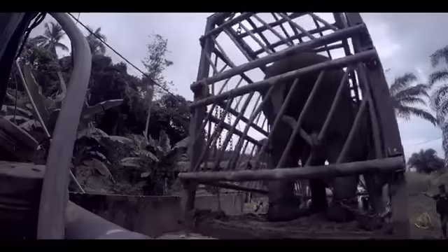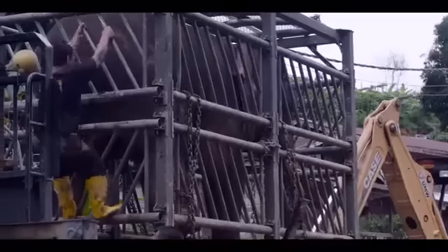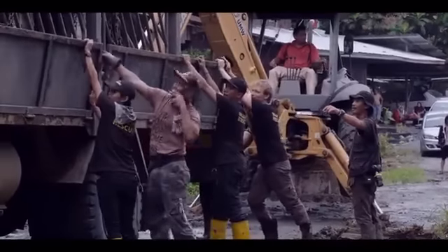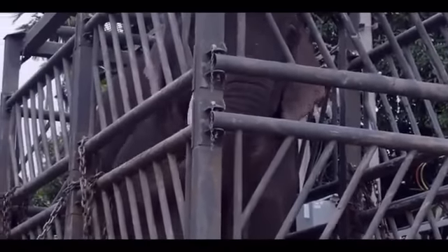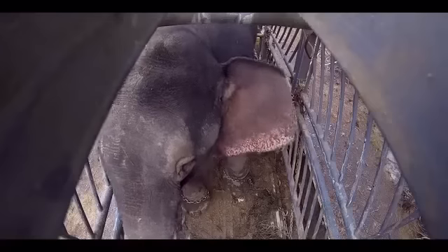The whole operation goes as smoothly as it could have. Thanks to this great team of workers, we managed to get him into the cage safely, ready for relocation. And all the local people have come to wave the elephant goodbye.